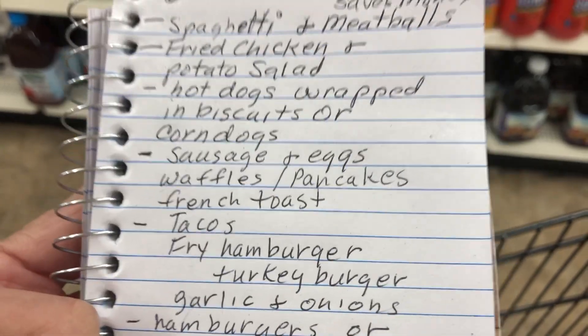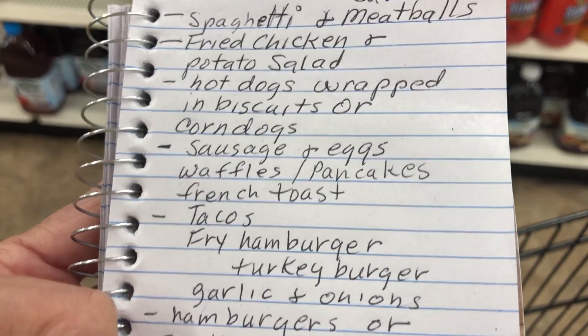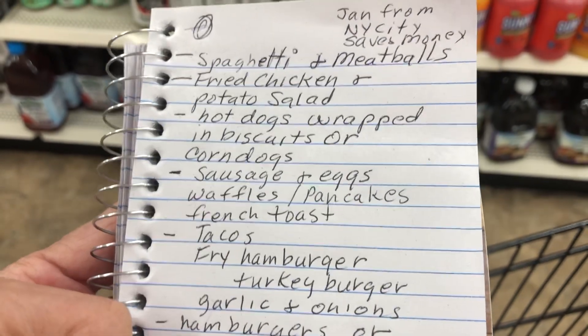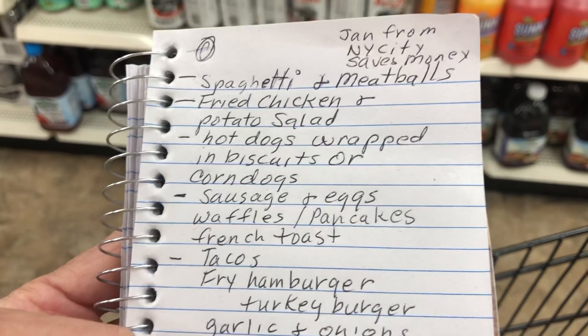Sausage and eggs with waffles or pancakes or French toast. Tacos — here's my taco meat recipe: hamburger or turkey burger with garlic and onions, and I have stockpiled in my freezer a lot of corn tortillas.